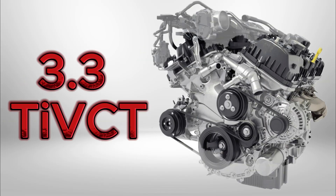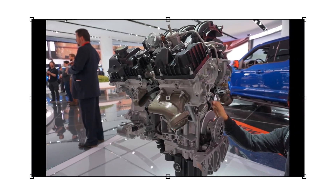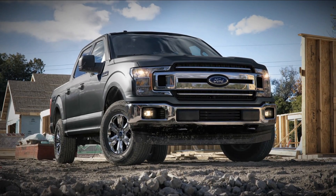The 3.3 Ti-VCT, introduced for 2017 and later models, features an advanced dual injection system combining direct and port injection, Euro 6 emissions compliance, and output ranging from 285 to 290 horsepower.